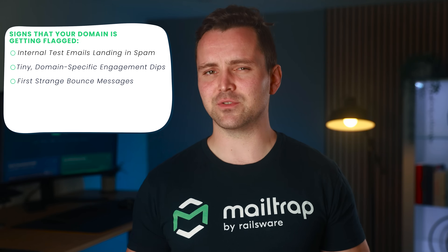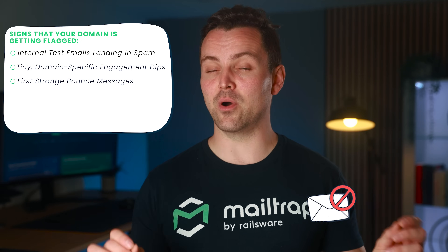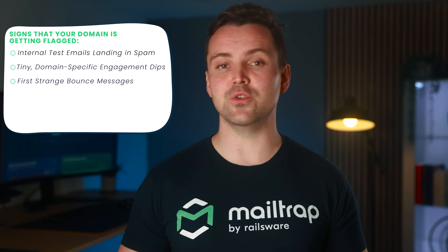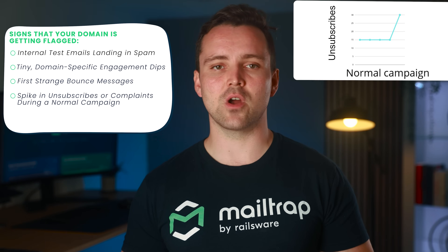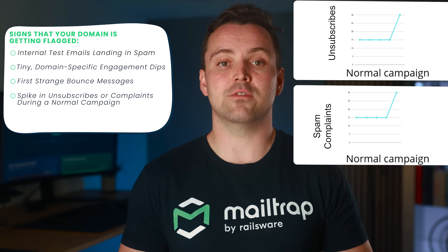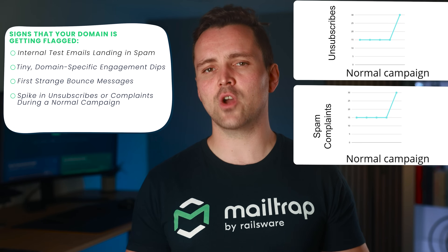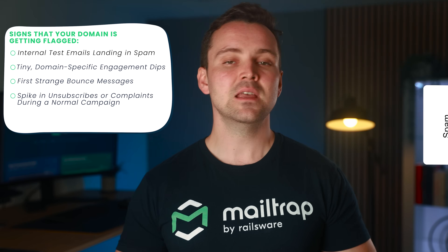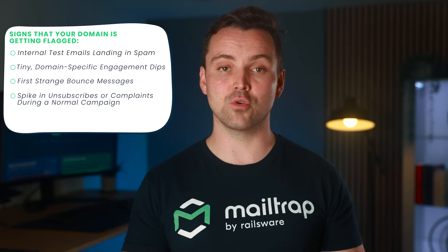Strange bounce messages — not the usual 'mailbox full,' but bounces that mention blocklists like Spamhaus or Barracuda, or weird error codes like 'policy violation,' 'message refused,' or 'sender reputation too low.' Also watch for a spike in unsubscribes or complaints during a normal campaign — not after a list purchase, not after a huge content change, just a sudden 2x increase during a regular campaign. That means ISPs or gateways are starting to treat your domain more cautiously.